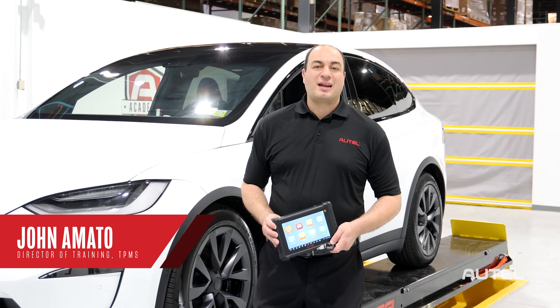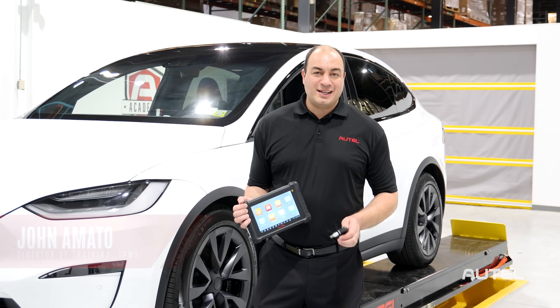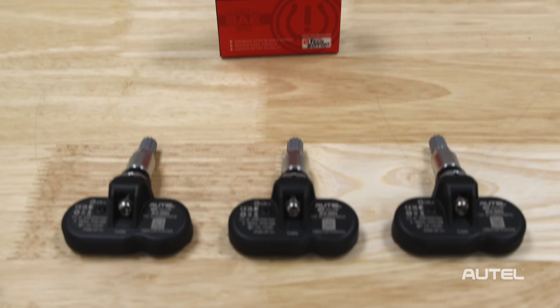We have some exciting news to share about a highly anticipated new product from Autel. We're proud to introduce the MX Sensor BLE.